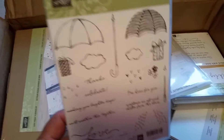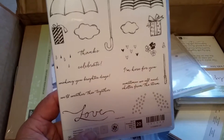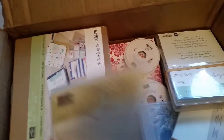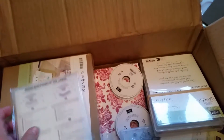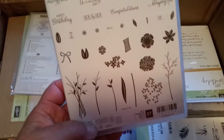Another stamp set — this one was in last year's but I hadn't received it yet, so here's Weathered Together. I think that'll make a really good addition to my supplies. Here's a framelit called Bouquet Bunch, and this goes with the stamp set Beautiful Bouquet. So that's a great bundle.